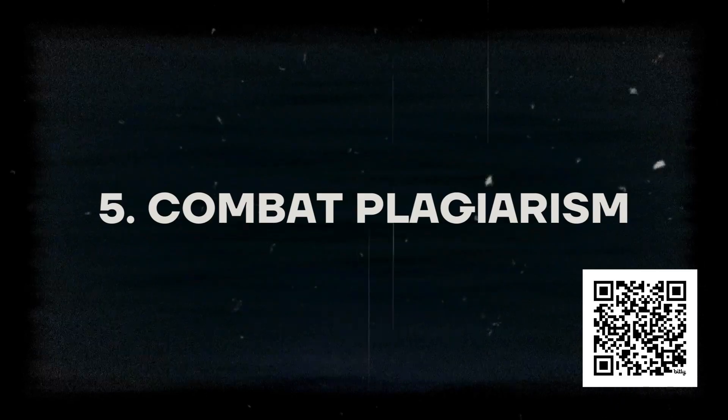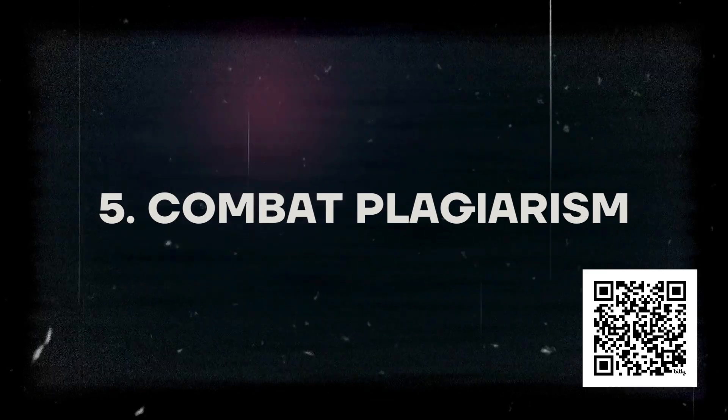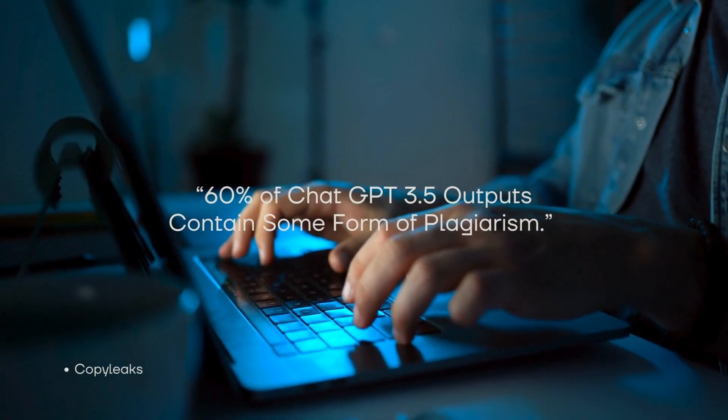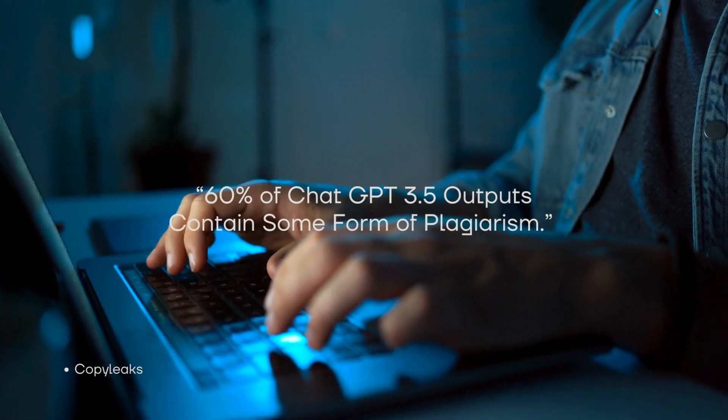is a tool that can help stop you from getting fired by clients for plagiarizing others' work or cancelled online for content theft. Plagiarism is one of the biggest issues when it comes to AI for marketing. CopyLeaks found that 60% of ChatGPT 3.5 outputs contain some form of plagiarism. If you're using AI for client work, this isn't something you can dismiss without putting your reputation and your revenue on the line.